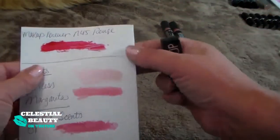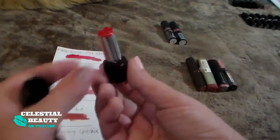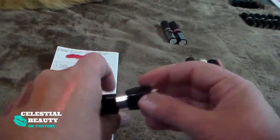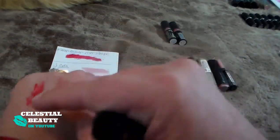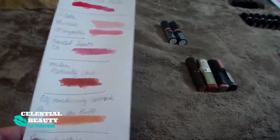The first one here is the Makeup Forever N45 Rouge. This is the most beautiful red I've ever had — I'm getting rid of it because it is basically empty. I use it in a Get Ready With Me — it's my favorite, my most favorite red ever. It's just like a pink red that's so perfect, but it's trash. It's got to go.